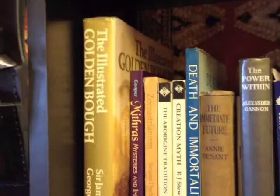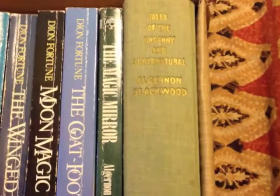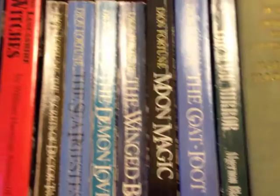Up above the bookshelf we've got a box of some fiction titles. Algernon Blackwood on the end there — very much out of fashion, very much well worth reading. Dion Fortune titles, Graham Greene, Christopher Marlowe, people like that. So that's a quick look at the bookcase that's behind me in quite a few of the videos.